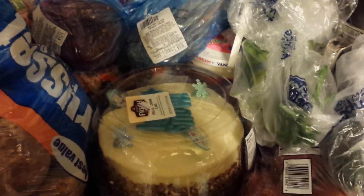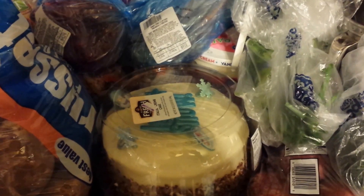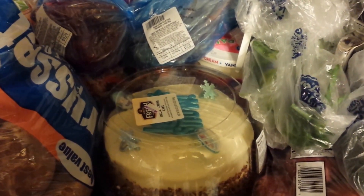Hello, this is Nicole again from HelpMamaRemote.com and I'm coming to share with you my Food for Less haul and my Costco haul.